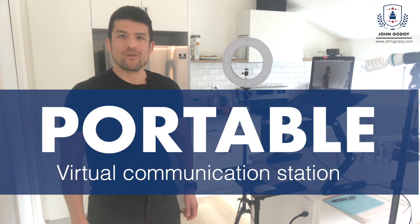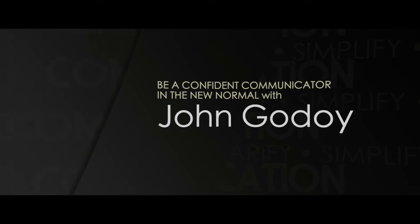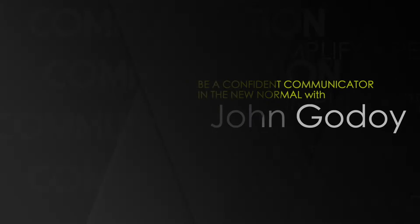Here's how to create a portable virtual communication station. If you want to get away from your home for a few days, work in an Airbnb, or perhaps just want to or need to work on the road. Recently a friend of mine asked me to put together a short video on my portable communication system so they could see the different components and replicate it. And that's what this video is.